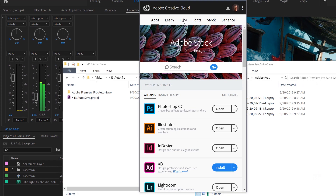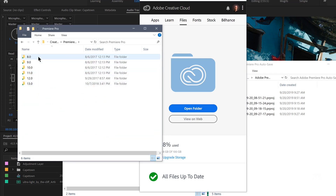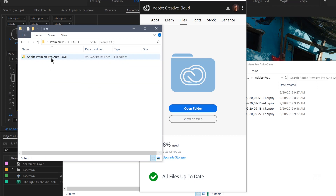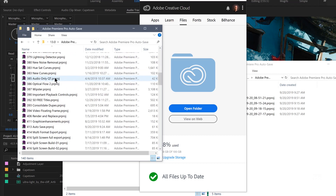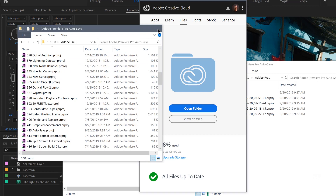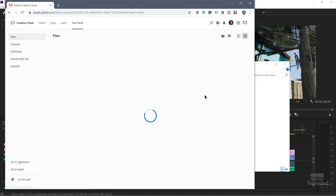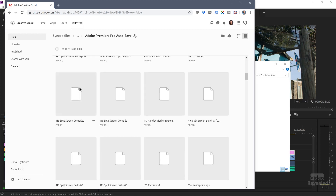Now let's open up the Creative Cloud desktop application. Under Files, you'll see two options: open folder and view on web. I'll open the folder. Down here is Premiere Pro — open that up and you can see I've got auto saves all the way back to version eight. There's the current version and all my auto saves. If we go to the web, it's the same thing — these are the synced files in the file section, there's Premiere Pro, there's version 13, and there's all the auto saved versions in there.